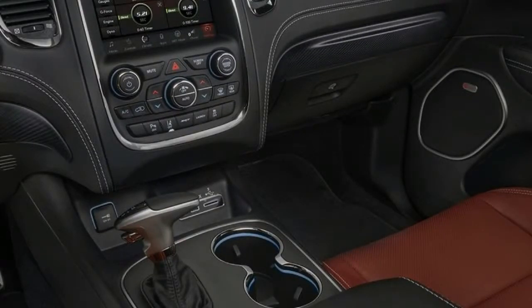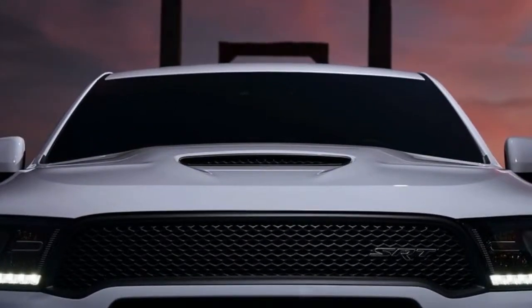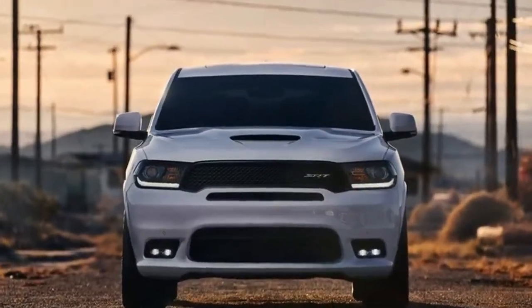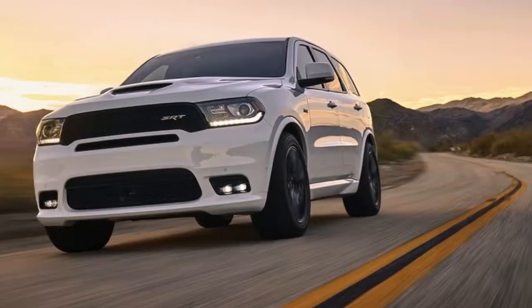The model comes with a revised suspension system with new shocks and springs. On top of that, it shares its brakes with the Cherokee SRT, meaning it gets four-piston Brembo calipers in the front coupled with two-piston brakes in the back. The rotors are much larger than in the regular model too, and to clear them Dodge had to install 20-inch light alloy rims.